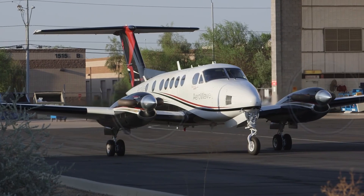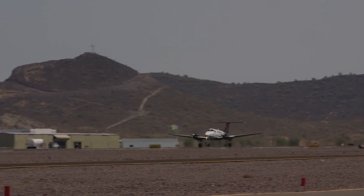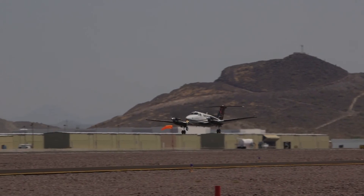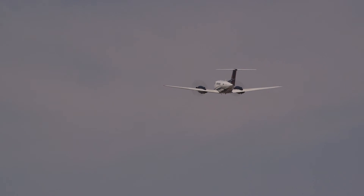Incorporating proven Honeywell technology with an intuitive operating system, AeroVue provides King Air operators with a new generation of capability for their aircraft. Visit BendixKing.com for more information.